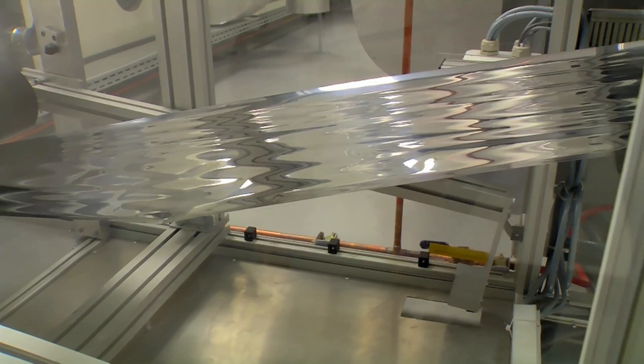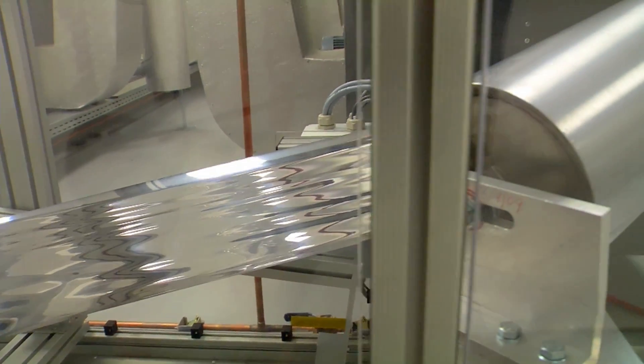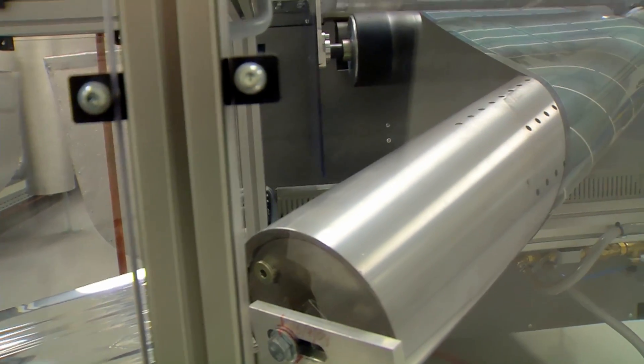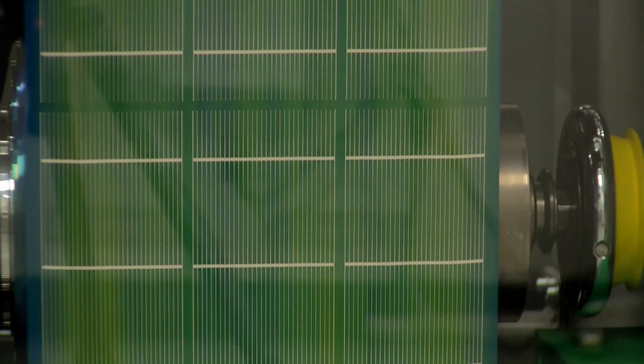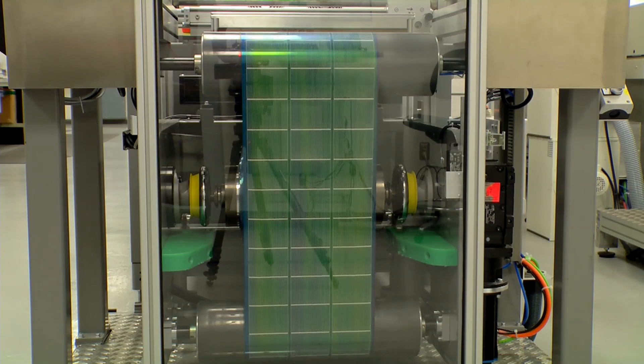Newer forms of photovoltaics can be produced in a printing process whereby the absorbent material is screen printed. This is done on roll-to-roll processes rather than the batch processes by which silicon is produced.